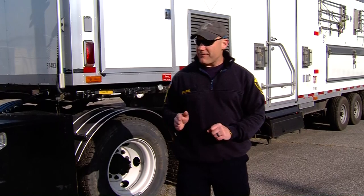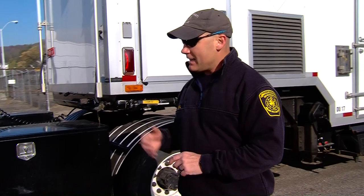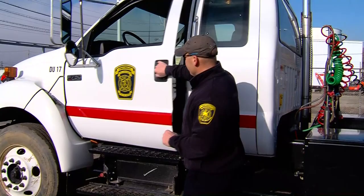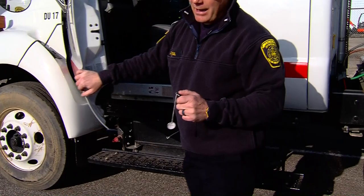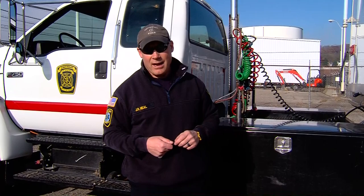Now that you know the difference between the air system of the tractor and the electric system of the trailer, we're going to go over step by step how to uncouple and couple the vehicle, and the reasons why certain things are an absolute must — because if you do not, this trailer will walk down the street on you. The very first thing I do is go up and take the key out of the tractor. I take the key out so I am not halfway through the uncoupling process and somebody thinks I'm done, gets in, drives away, and drops this trailer on top of me or breaks the trailer.